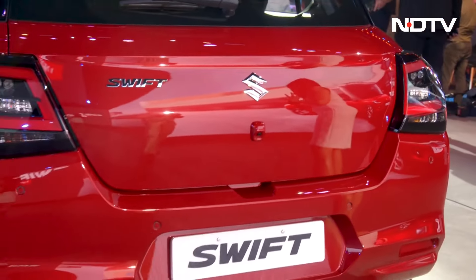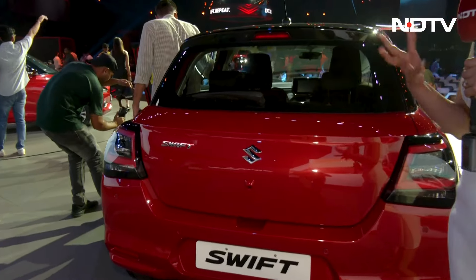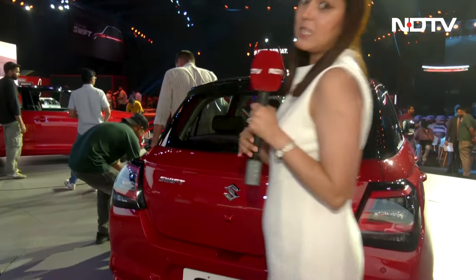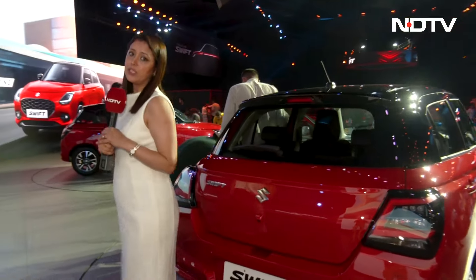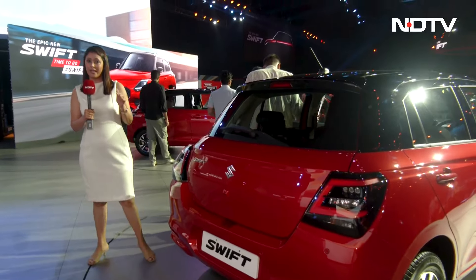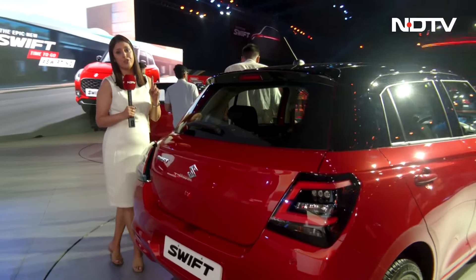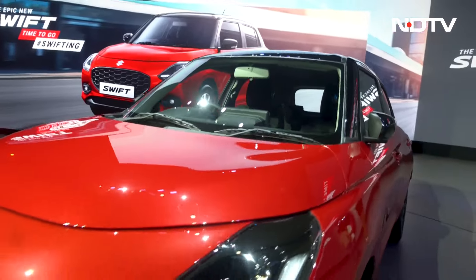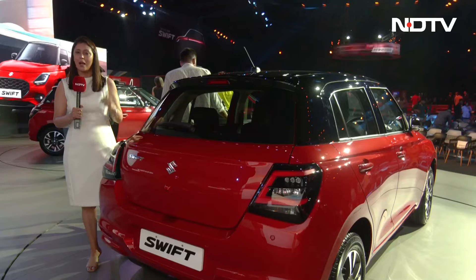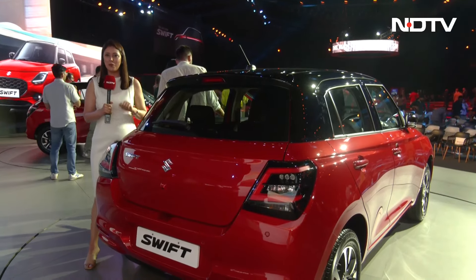Overall, the look of the Swift remains pretty similar to what Swift is known for — this cute looking hatchback. But it does get a new engine: a 1.2 litre Z-series engine which is 14% more efficient for AMT and 10% more efficient for manual. In AMT, you get 25.75 KPL mileage. That's exceptional.